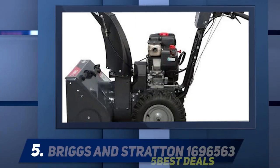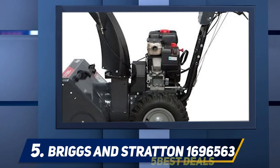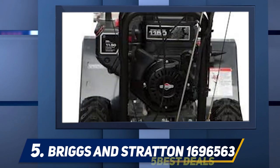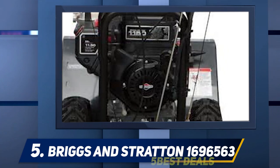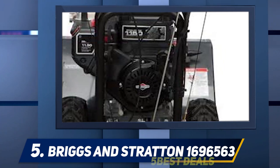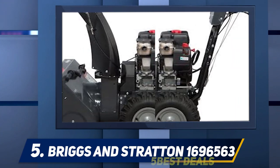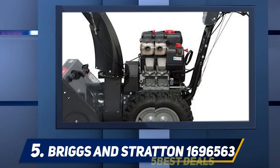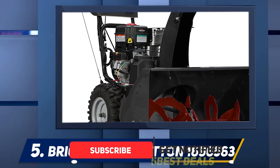Starting at number five, the Briggs and Stratton 1696563. This snowblower is constructed with a heavy-duty steel frame, shoot, and notched auger for durability. The gearbox is also made of aluminum to ensure long life and performance. Battery-powered snowblowers struggle in icy conditions, which is why this snowblower is equipped with a push-button electric start.